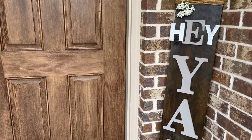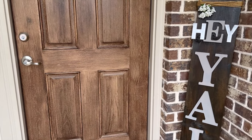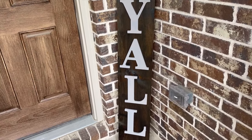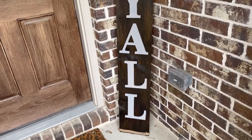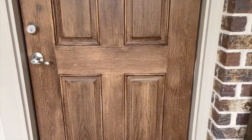Hey you guys, so this is our house in Forney, Texas. I'm starting from the front. This is a welcome sign that I created. Y'all gonna laugh at me — it was supposed to be 'welcome' but I couldn't fit everything on here, so we just did 'hey y'all.' I mean, hey, that's how you say hello, right?